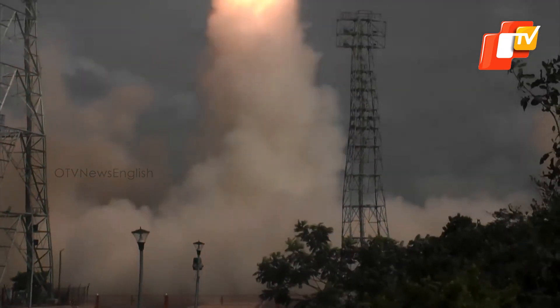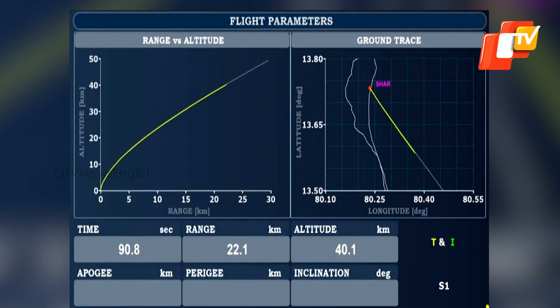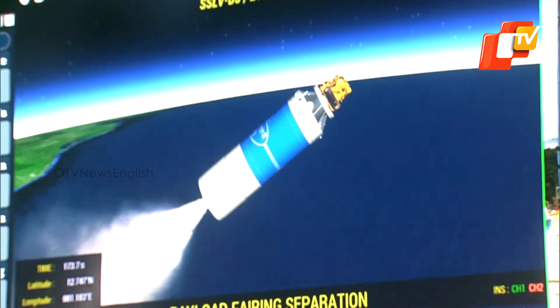Coming back to the EOS-08 satellite, the spacecraft is unique with 20 technologies and 3 new payloads: an Electro-Optical Infrared Payload, a Global Navigation Satellite System Reflectometry Payload, and a SiC UV Dosimeter.